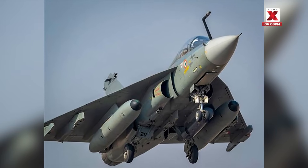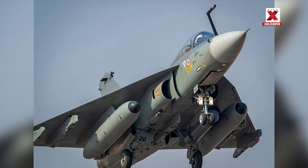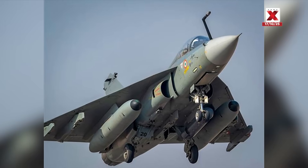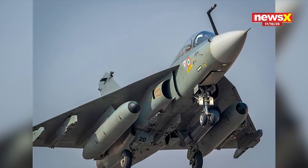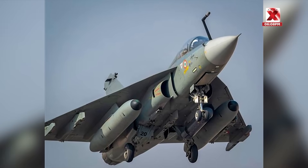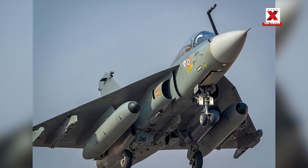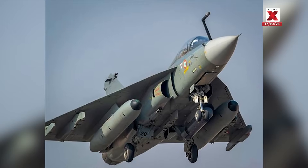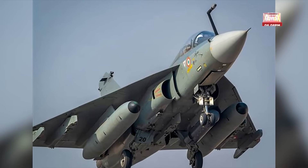The GE F404-IN20 is a powerful jet engine made by General Electric, specially adapted for India's Tejas aircraft. It helps the jet fly fast, climb quickly, and perform sharp maneuvers during combat. The engine produces strong thrust — about 9,000 kilograms using afterburners — giving the Tejas a high speed of over 2,200 kilometers per hour.